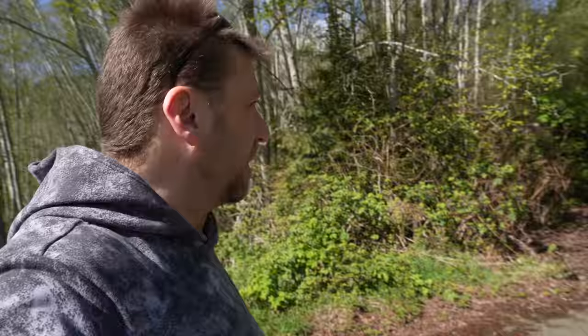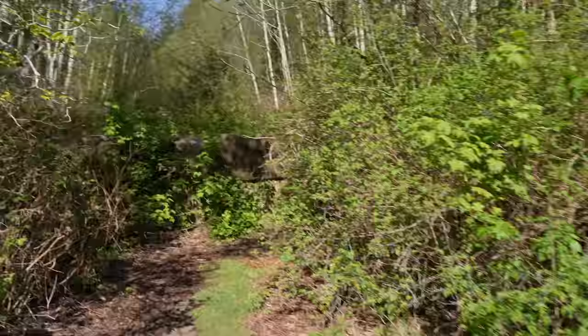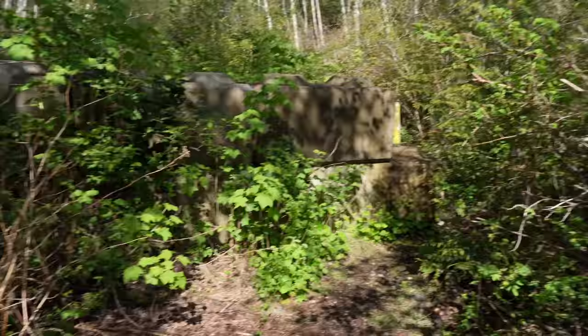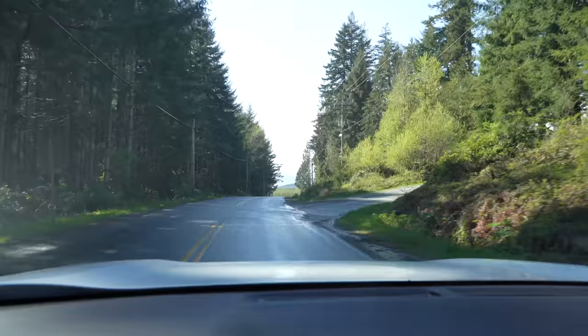Hey guys, welcome to Camping with Steve. I'm back in my favorite area in the world, just checking out a few of my old boondocking spots. I used to drive down in my RV, but that's not happening anymore. Looks like they put these gates here quite some time ago — I drove down there a good ten years ago to camp. There seem to be a lot more gates up all over the place, so I may find myself at the campground, but that's okay — it's my favorite campground in the world.